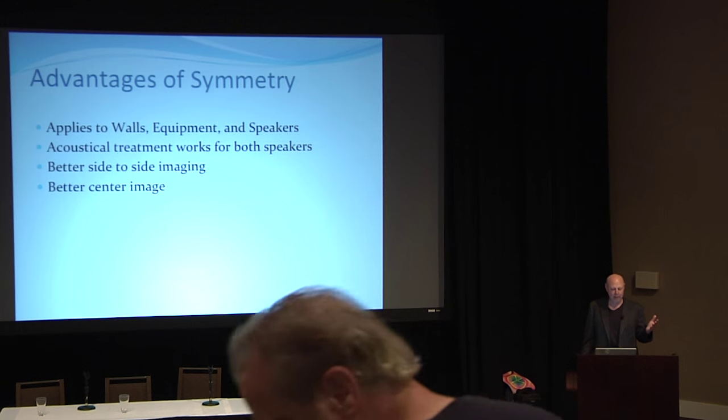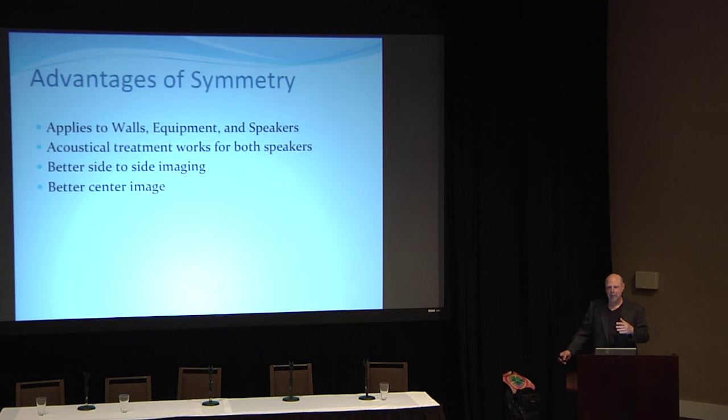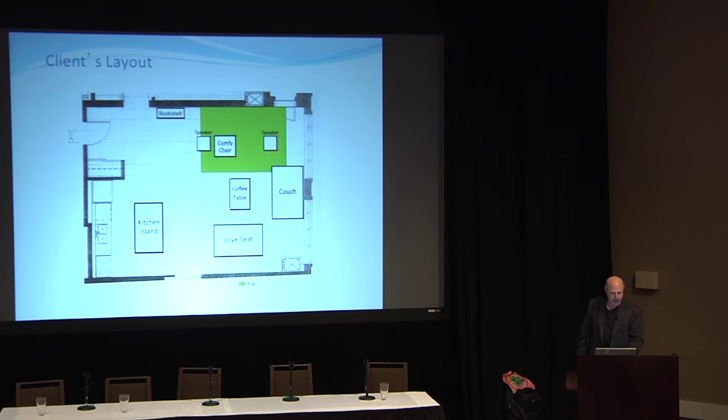The most important thing you can do is get your system set up symmetrically. This applies to your speakers, your gear, the overall layout of the room. With a good symmetrical setup, the acoustical treatments you use will work properly for both speakers. You'll get better imaging — better depth, center image, and side-to-side image. Imaging is as important as frequency response, and phase may be even more important than frequency response.